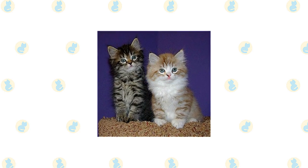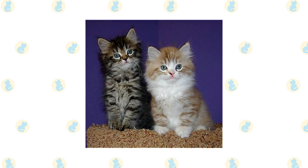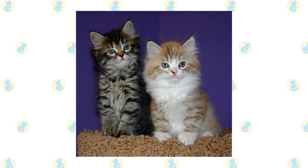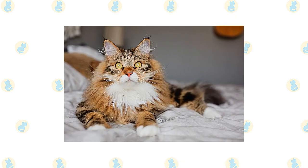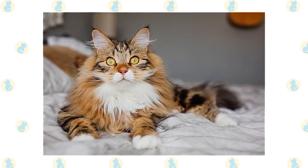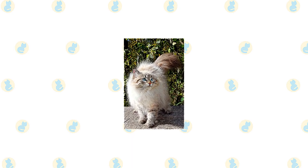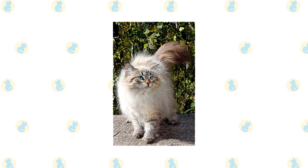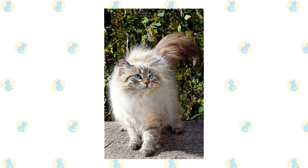The calm and even-tempered RagaMuffin is an ideal family cat. He doesn't mind being held or carried by a child, or even dressed up and pushed in a baby buggy. He is playful and smart, enjoys fetch and learning tricks, and his energy level means he won't wear out before the child does. The Siberian's bold temperament and unflappable composure also make him an excellent choice for families with kids. Always teach children to hold the cat properly, supporting both the hind end and front end.